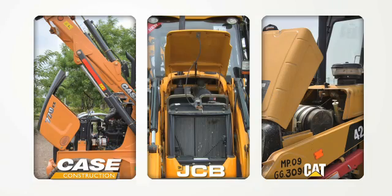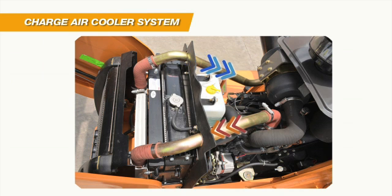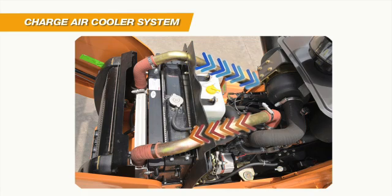Once the hood is open, it's easy to notice another difference between Case and its competitors. Unlike JCB and CAT, the Case EX-series is fitted with a charge air cooler system that increases combustion efficiency and fuel economy in every working condition.